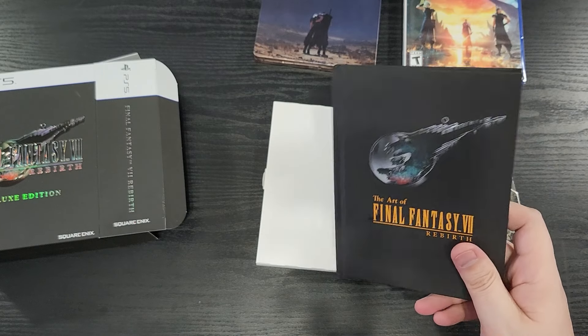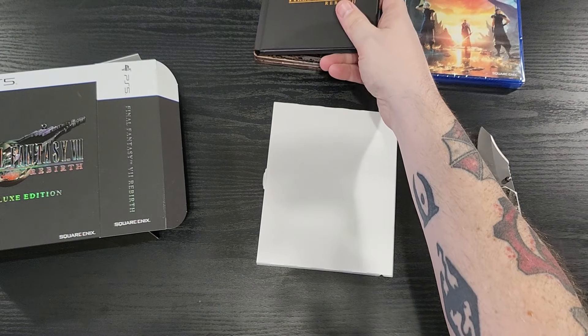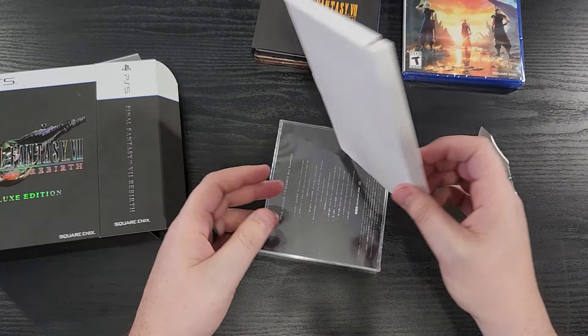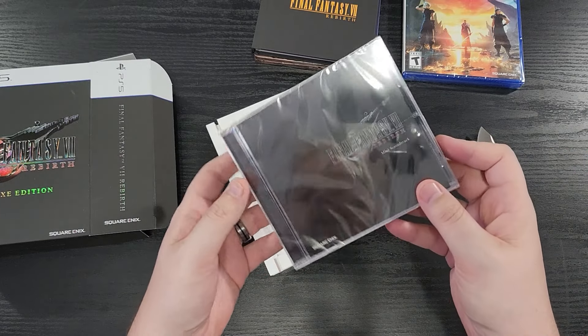I'm one of those people that wishes the turn-based battle systems had remained, but a lot of people are like, oh, it's too boring, oh, it's too hard — that's the internet today. And apparently Square Enix listened and said, all right, we're going to appeal to the people that cry a lot.